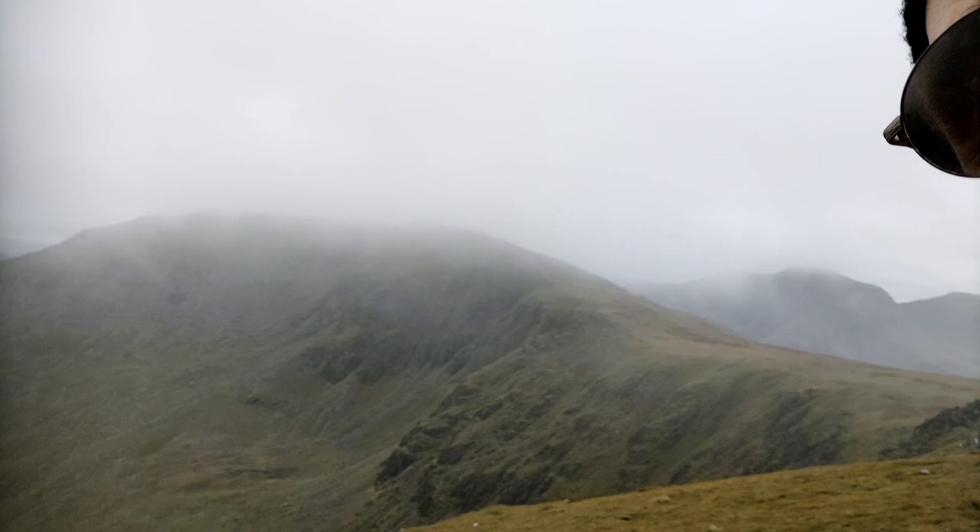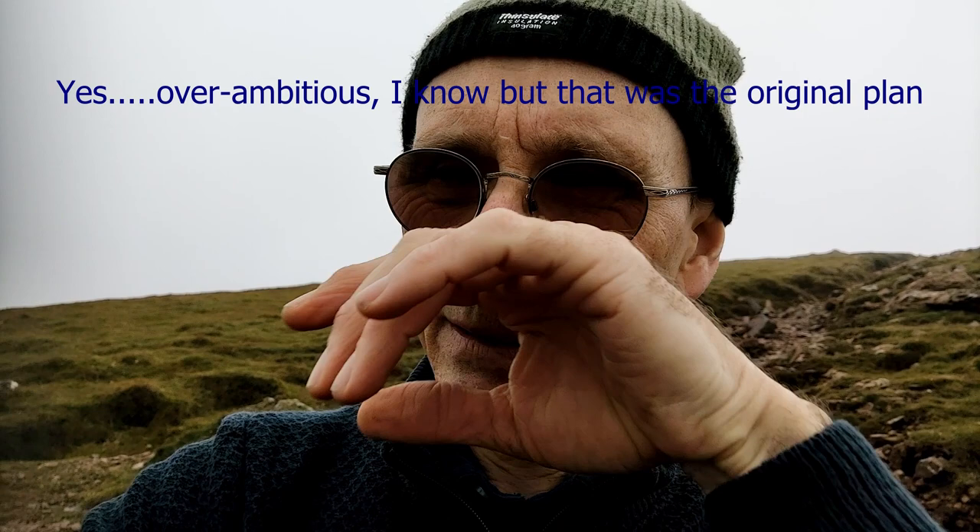I'm going round over there, and hopefully the weather will change a bit. I think that one up there was High Stile. I may come down Fleetwith Pike but I'm not sure of the way down, so we'll decide about that when we get near it.